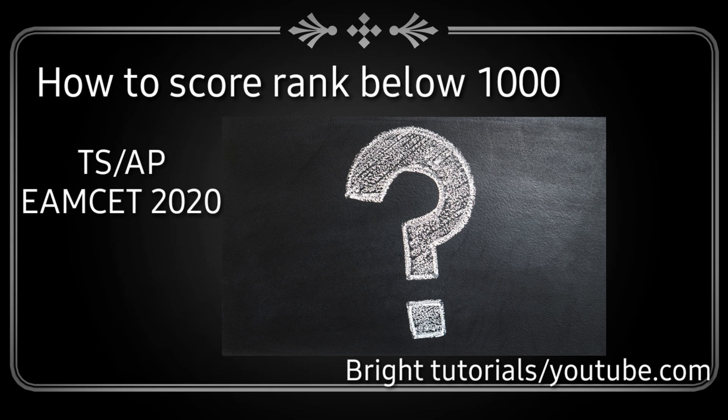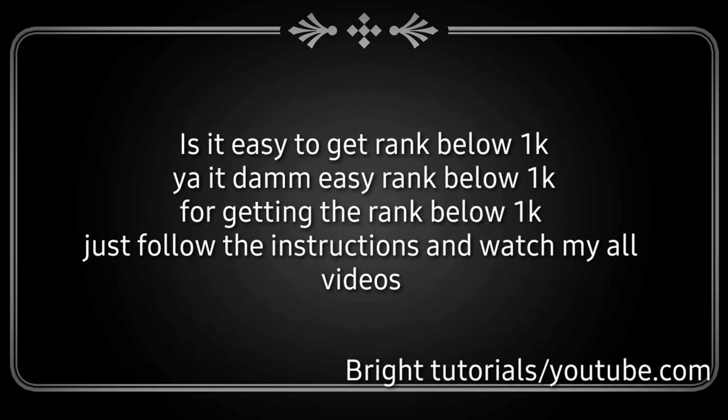How to score rank below 1000 in EAMCET or AP M set? Most students think it is very difficult to get rank below 1000, but it is not as difficult as you think. Here I have provided you the steps by which, if you follow them, you will definitely get rank below 1000.